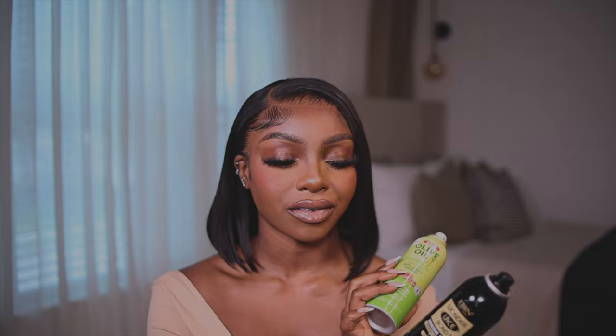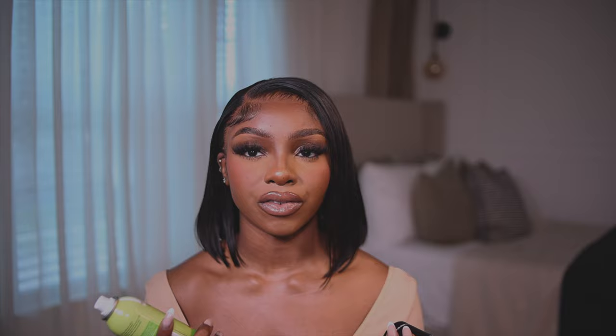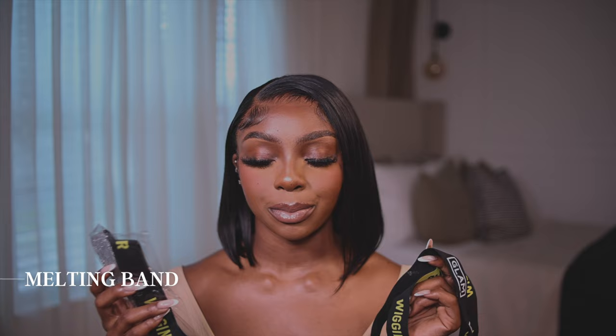I actually use lace glue and lace spray together and I haven't stopped since I started. What one can't do, the other can. Together I get the best seamless hold — they work well in heat and humidity. You won't get as strong a hold as lace glue alone, but it's not always necessary. Honorable mention: the Fantasia Spritz — she will give you that ultimate melt.